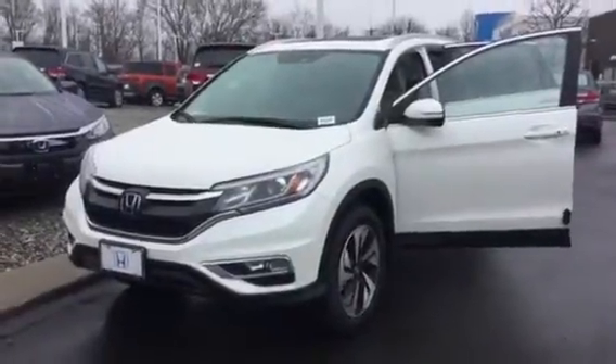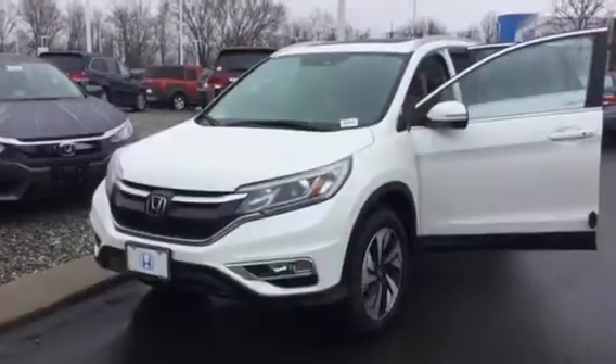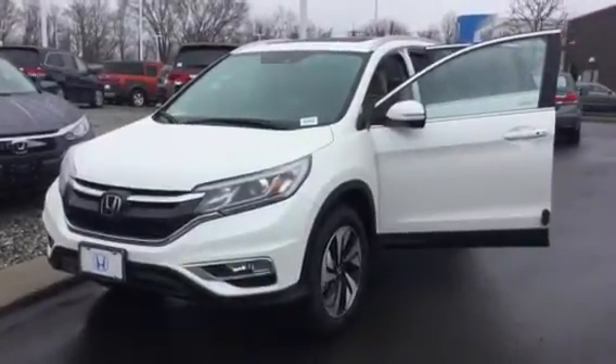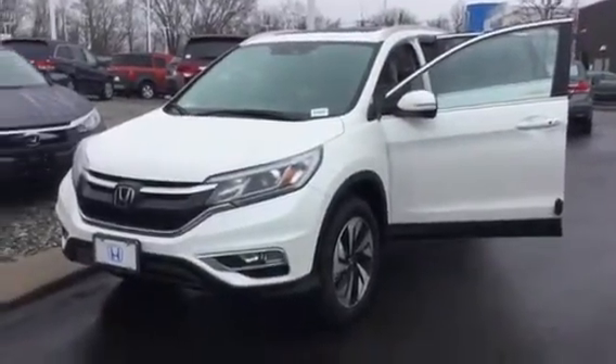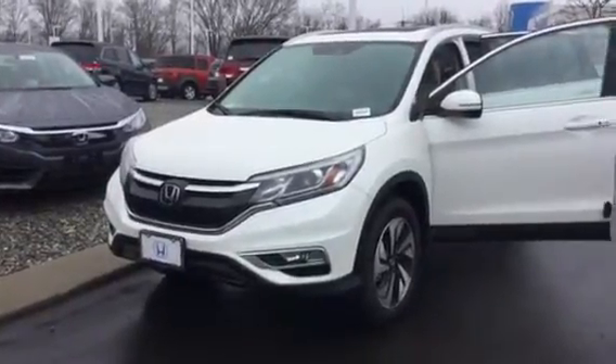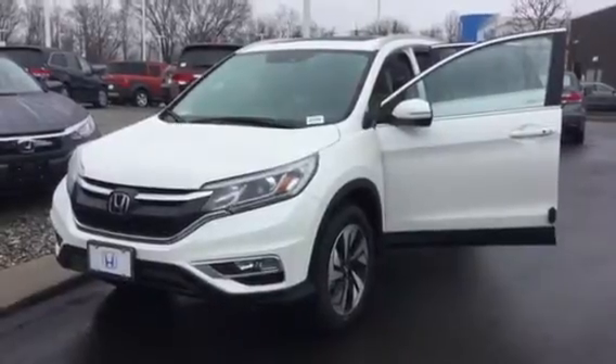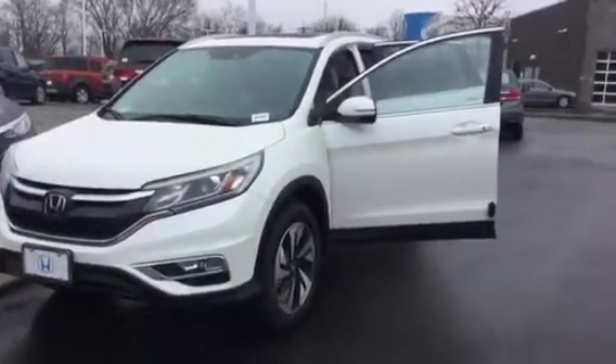Hi Lori, it's Rich from Honda of Danbury, sending you this quick little video clip of the 2016 Honda CRV Touring Edition that we talked about on Saturday. I just wanted you to see the car up close and personal. This one happens to be in the white diamond pearl with the beige interior.